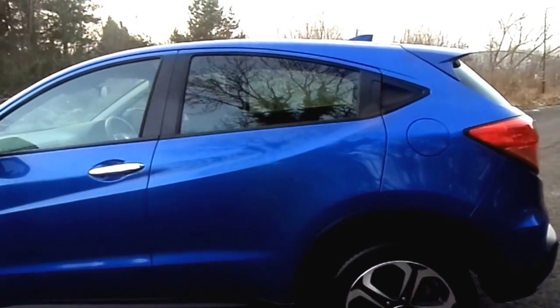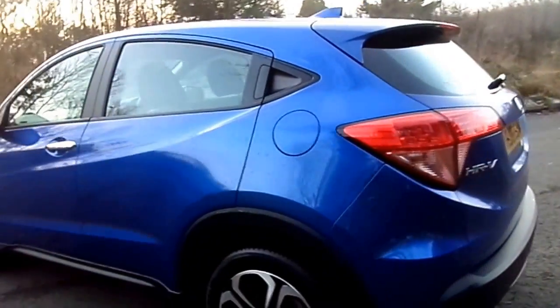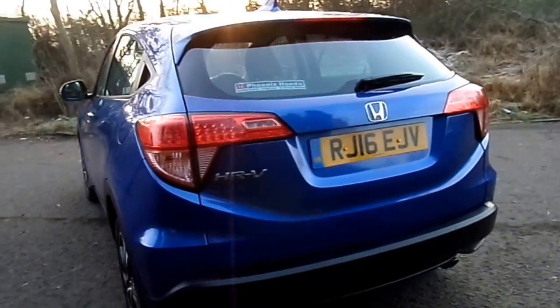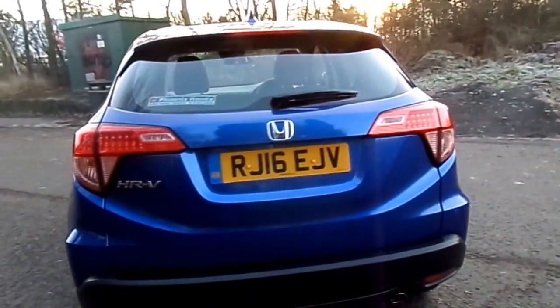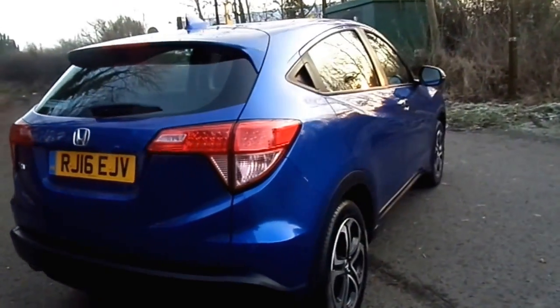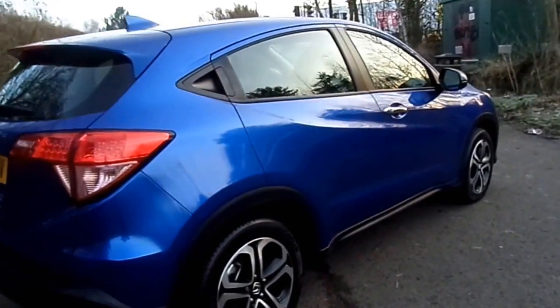This has been an ex-Honda management vehicle which means it's been kept in excellent condition. Now the spec of this car is called an SE. The main features would include Bluetooth, cruise control, front and rear parking sensors, and as well as that you also get automatic lights and wipers.